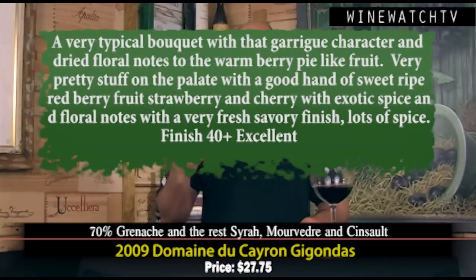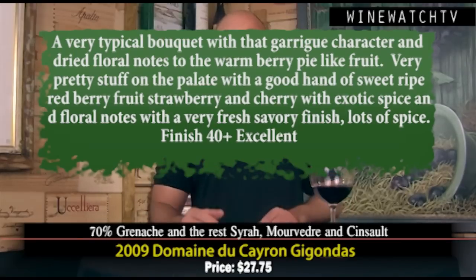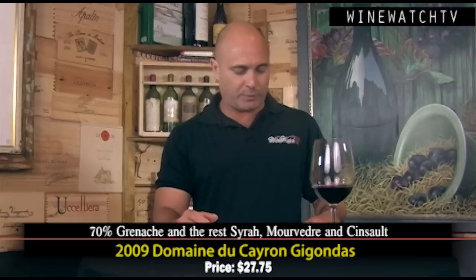Domaine de Cairon Gigondas — we've had this wine in the store many times. We ordered it and it will be available today or tomorrow when it arrives. I needed some good value Southern Rhones — we were decimated over the holidays. Very typical bouquet: lovely garrigue, floral and dried herb character, warm berry pie notes on the nose. Really pretty on the palate with ripe sweet berry fruit, strawberry, cherries, exotic spice, floral notes. A really lovely savory finish on this 2009 vintage. A blend of 70% Grenache, the rest Syrah, Mourvèdre, and Cinsault. Drinking really nicely now but well balanced enough to keep three to five years. An excellent wine and great value at $27.75.